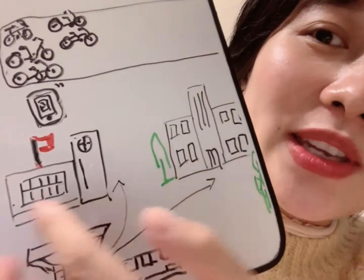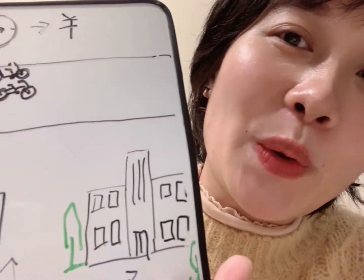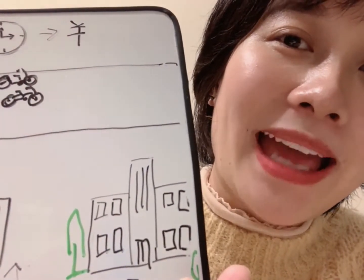一般来说，共享单车比较常出现在学校，或者是办公楼附近。学校是学生读书的地方，还有办公楼附近。